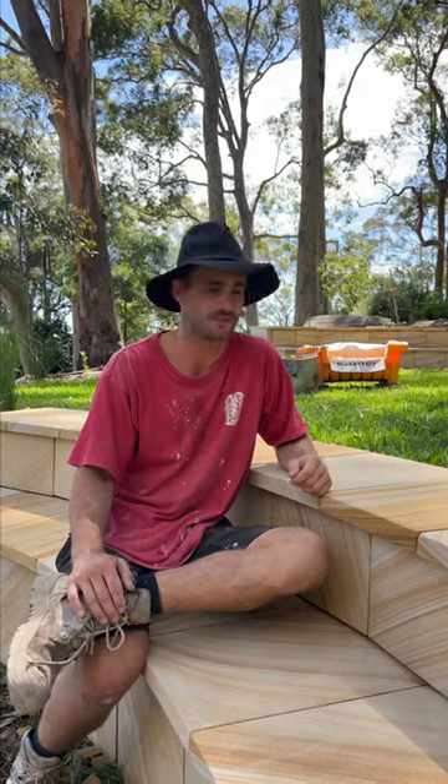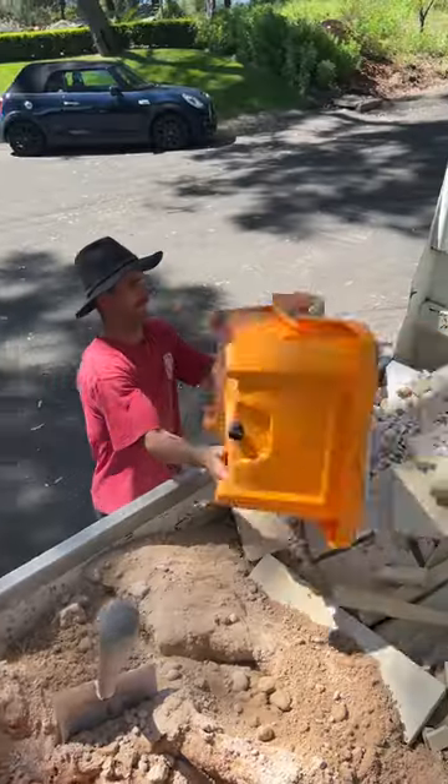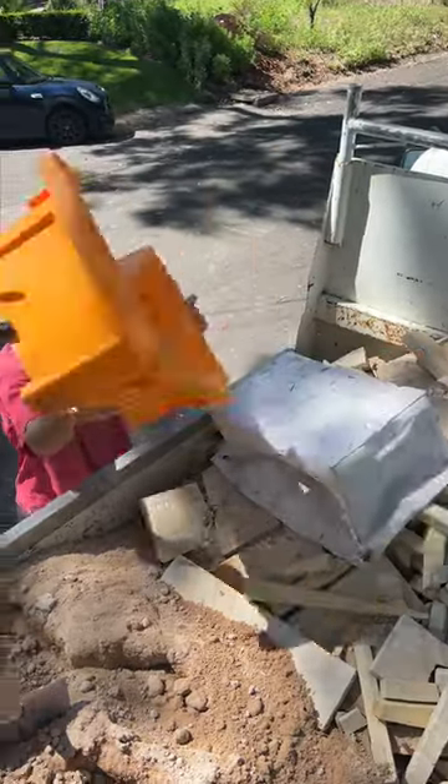I've recommended slurry tub and will continue to recommend slurry tub because it's a fantastic product and without fail, it works every single time.